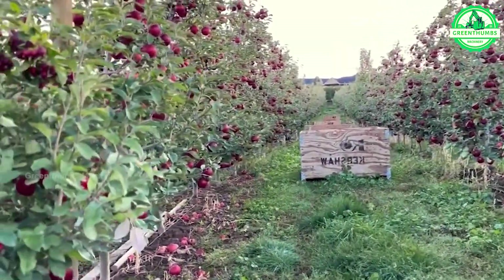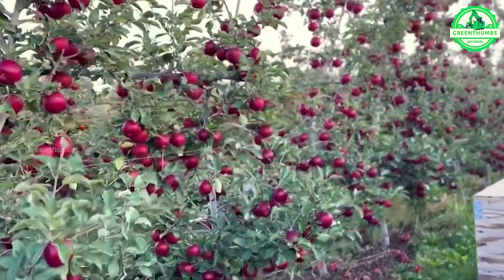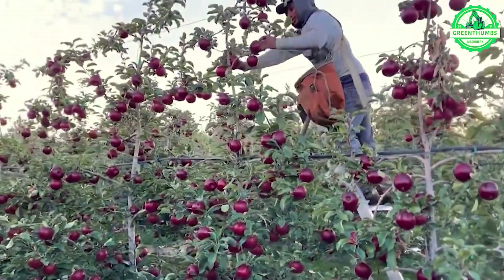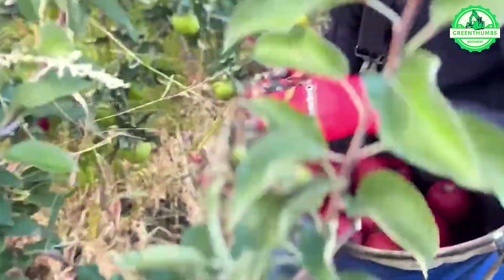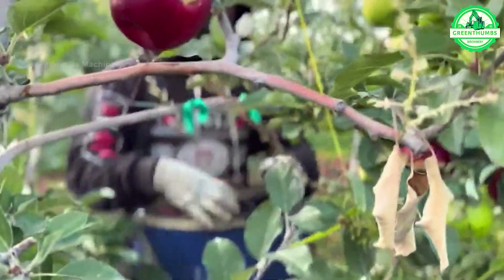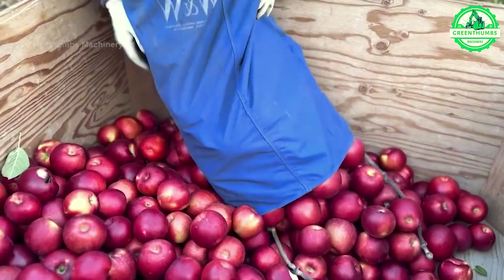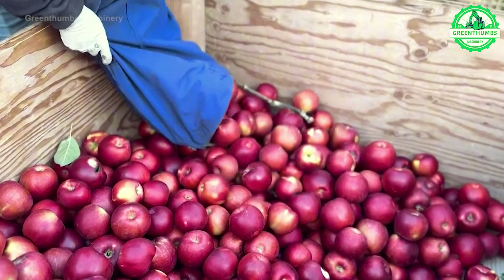The apple harvesting process involves picking ripe apples by hand or using specialized machinery. After harvesting, the apples are sorted based on quality and size, then packed into crates or bins and transported to processing facilities or storage warehouses. Finally, the apples undergo further sorting, washing, and packaging before being distributed to markets or consumers.